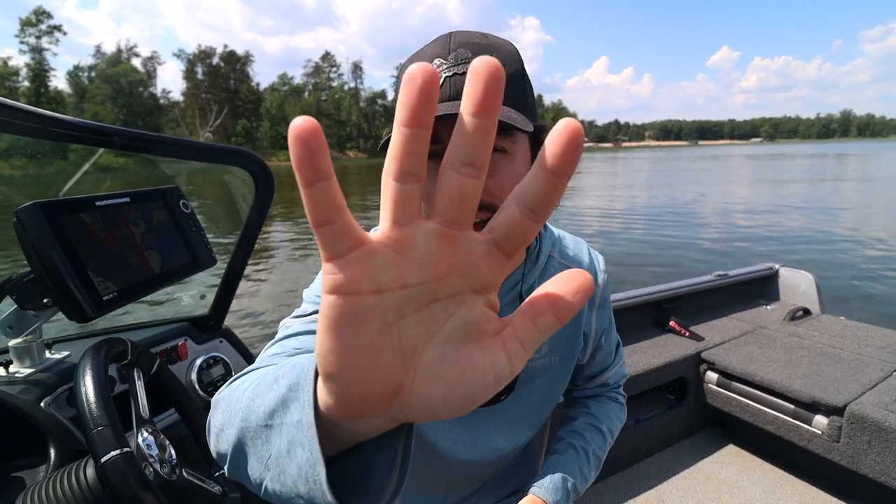I'm going to share with you the top five biggest mistakes that I see walleye anglers making right now during the summertime period that is preventing them from catching more fish. I'm not going to waste your time with a big long intro — let's get right into the tips.